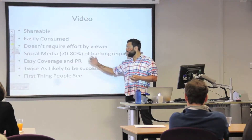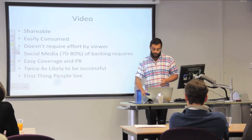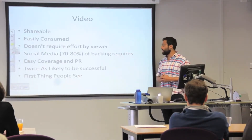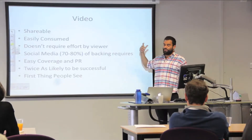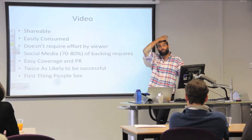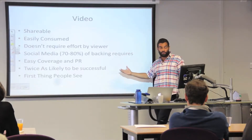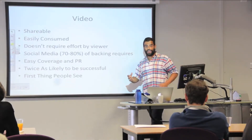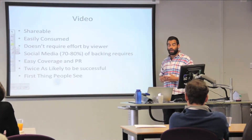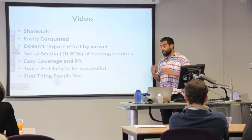A friend of mine who does crowdfunding for films found that 70 to 80 percent of the funding for campaigns comes from the friends and family of the person who set up the campaign. So your Facebook and Twitter pages are going to be a really important element of driving people to your crowdfunding page. As you know, there's a lot of video on Facebook and it's very easy to just watch.